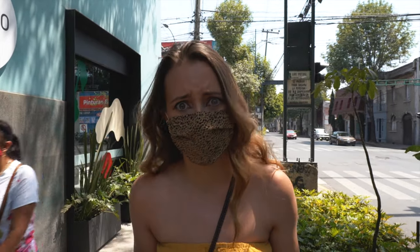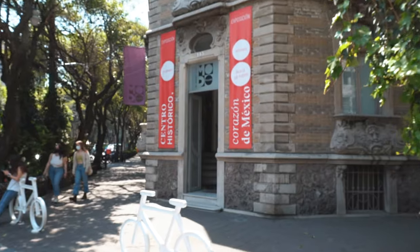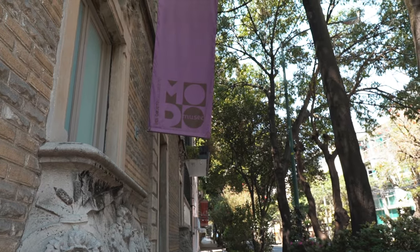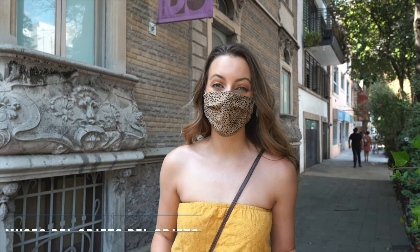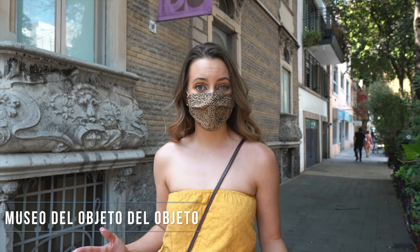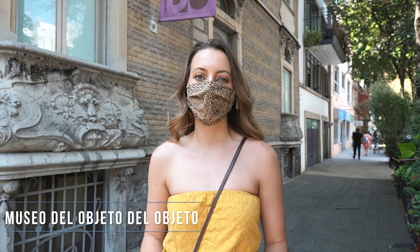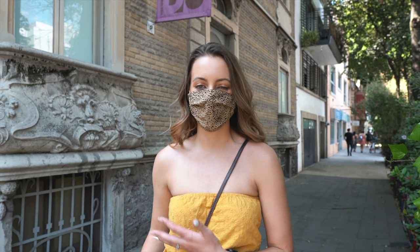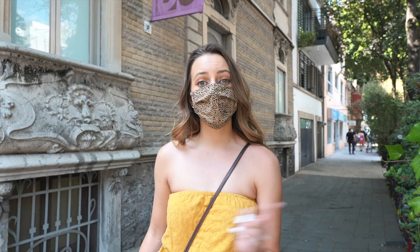Now we're going to keep walking around the neighborhood, and we have a museum to take you to — fingers crossed they let us in. Next stop is Museo de Lopeto. This is a super cool museum located in the heart of Roma. It's kind of unusual — it's a celebration of Mexican history, but there's also some really unique objects and super cool antiques. They do let us film inside, thankfully, so let's go see what it's all about.